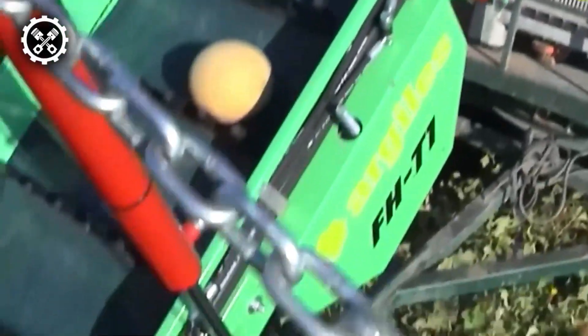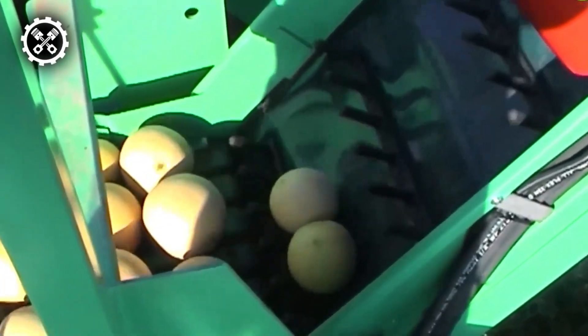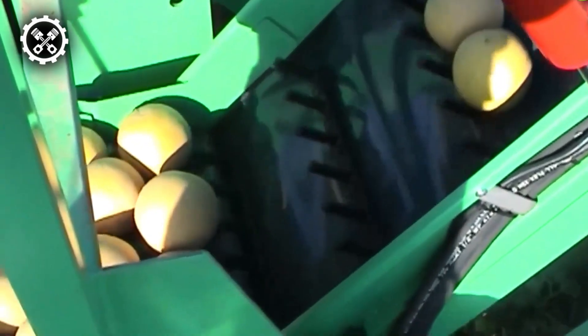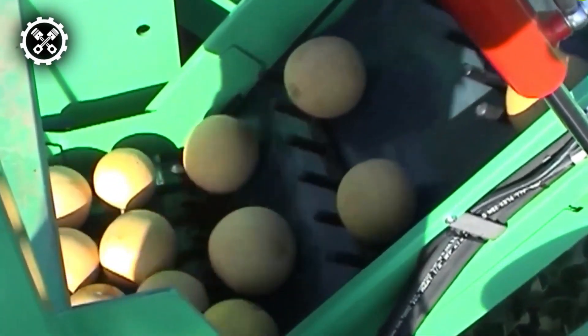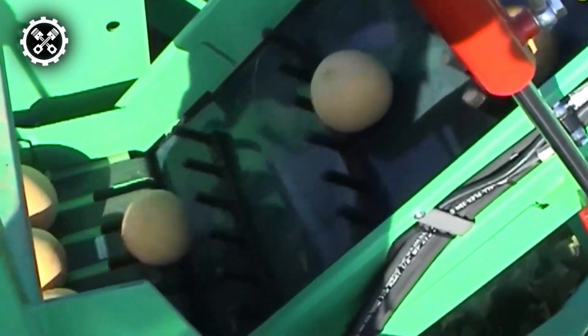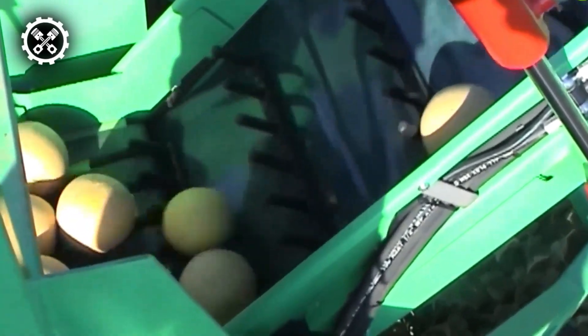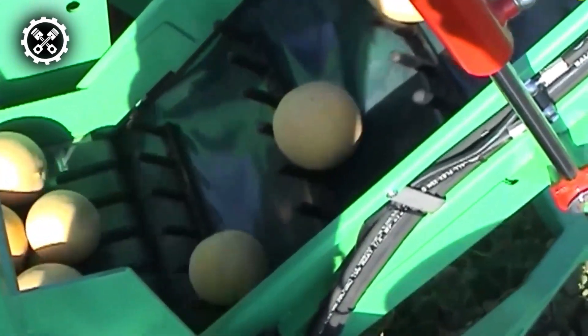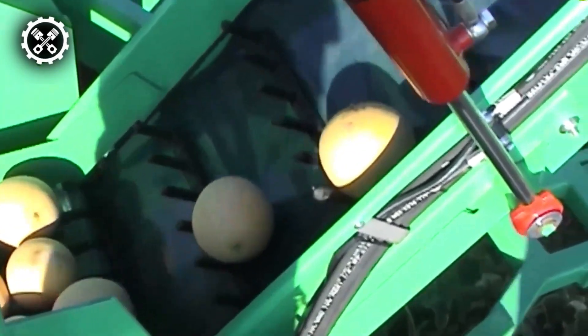The machine's adaptability is underscored by its customizable nature, allowing it to be tailored to meet specific customer requirements with varying measurements. In summary, the Algiers FGT-1 stands out as an ideal solution for the efficient gathering of fresh and nutritious vegetables and fruits, making it particularly well-suited for enhancing the salad-making process. With its towing mechanism, extendable arms, and safety features, this harvester combines practicality with customization to address the unique needs of farmers and ensure a reliable and effective harvesting experience.